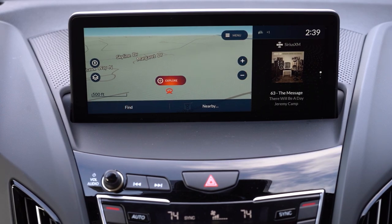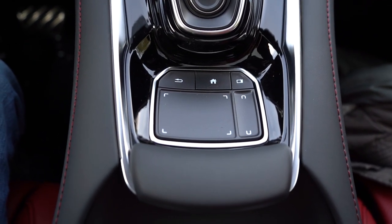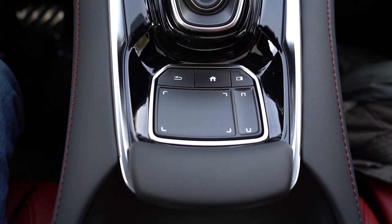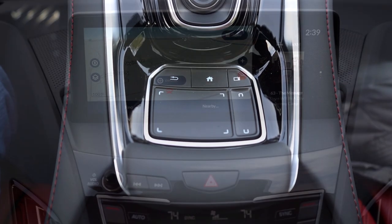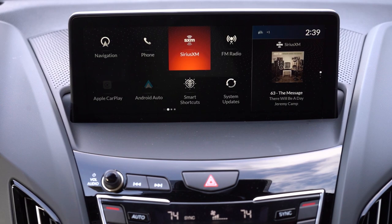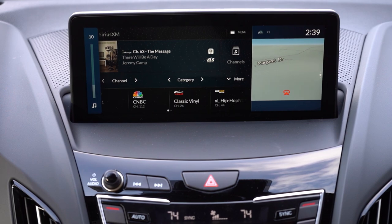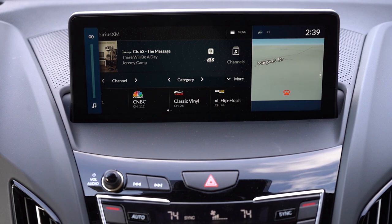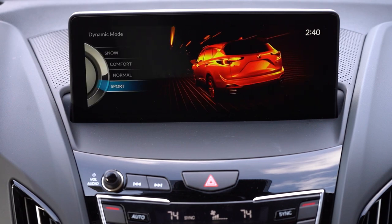The infotainment screen is a 10.2-inch display. It is not a touchscreen — it's quite a reach if it were — and it's controlled using a touchpad controller and buttons located just behind the shifter. This style, in my opinion, is a little outdated and a little hard to use. I'm sure you get used to it over time, but for me not driving this car regularly, it's just a little to get used to. Bluetooth and audio streaming come standard, and you get wireless Android Auto and Apple CarPlay — you don't always find wireless, so I like that. A factory navigation system comes on the Technology trim level and up.